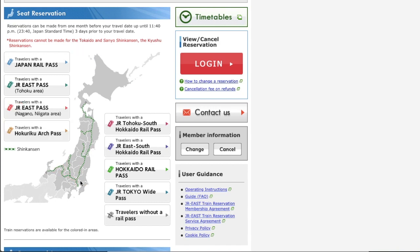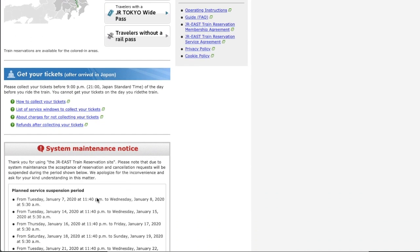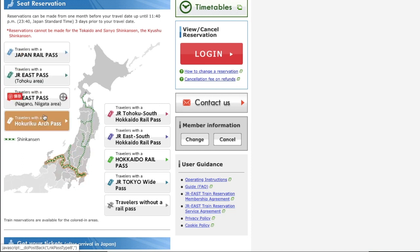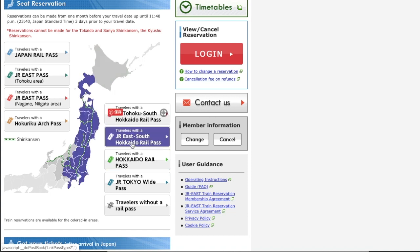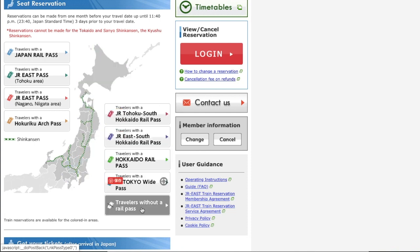There are some more notes below — please read them if you care. Before you make a booking, you have to choose which pass or ticket you will use. If you use Japan Rail Pass, click here. JR East Pass Tohoku is here, JR East Pass Nagano-Niigata is here, Hokkaido Arch Pass here, JR Tohoku South Hokkaido Rail Pass, JR East South Hokkaido Rail Pass, Hokkaido Rail Pass, and JR Tokyo Wide Pass. If you don't use any pass and use a regular ticket, click here.